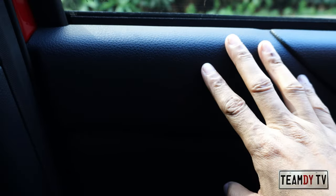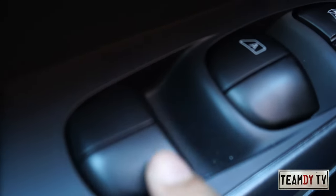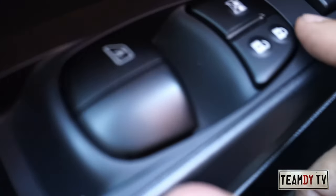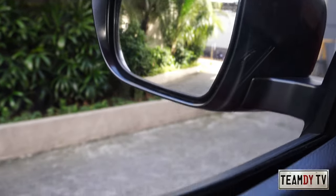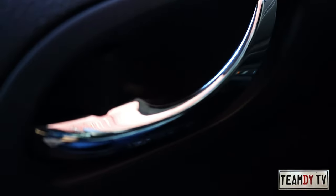Inside, the upper door panel is plastic and the lower portion is leather, with storage at the bottom. Here are the power window controls — the driver's side is the only one with auto open and close. There's a central lock button, a window lock to prevent passengers from opening, and a button for the auto power-fold side mirrors. There's also a chrome-plated interior door handle.